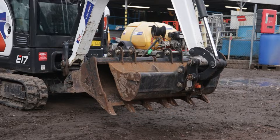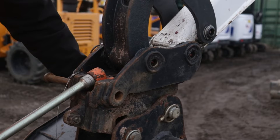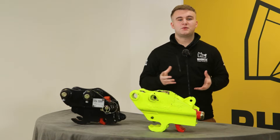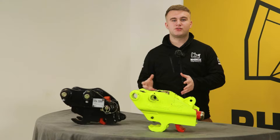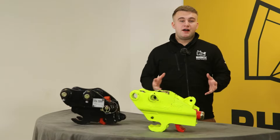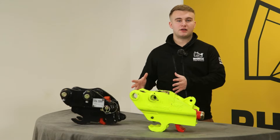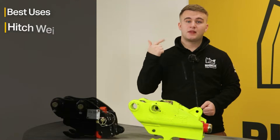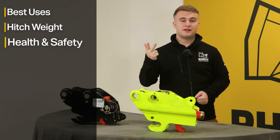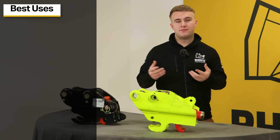Considering a quick hitch for your 1.5 tonne mini excavator but unsure whether to go with a manual or hydraulic quick hitch? Continue watching as we compare the pros and cons of both. There are five key aspects to consider when choosing: best uses, hitch weight, health and safety, maintenance, and overall cost. Let's start with number one — when are they best used?